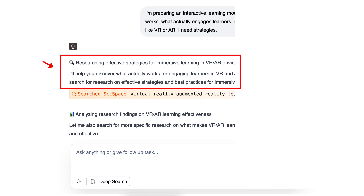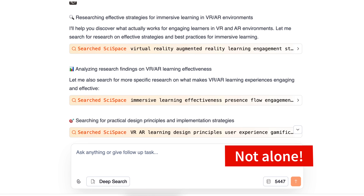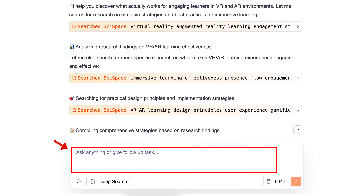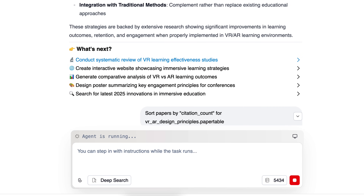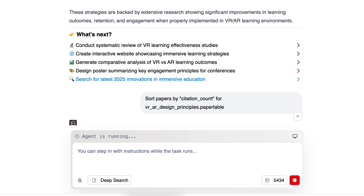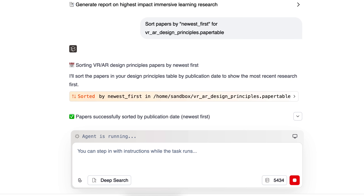When it's done, this is what I get: 'Researching effectiveness strategies for immersive learning. I'll help you discover what actually works.' This dialogue makes me feel I'm not alone — I'm getting help that's related to what I want. If I want further instructions, I can add them here. For example, I want to write an article based on the info. Notice what it offers: conduct a systematic review of VR learning effectiveness studies, create an interactive website, create a course, generate comparative analysis, design a poster summarizing key engagement principles, or search for the latest 2025 innovations in immersive education.